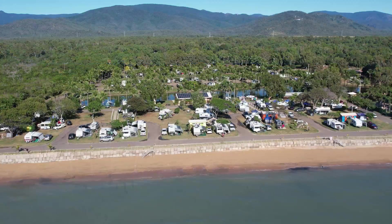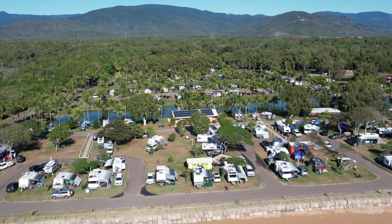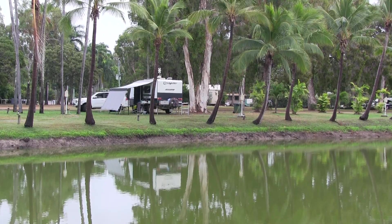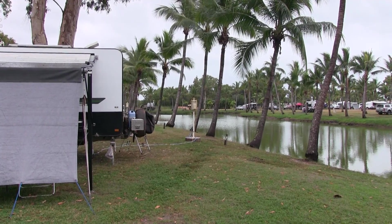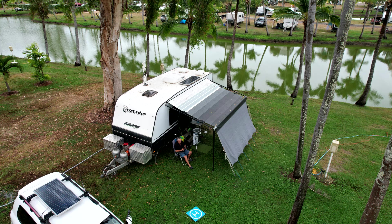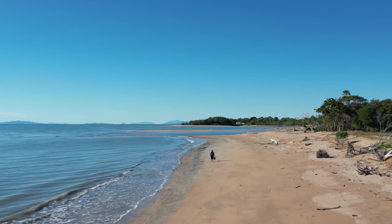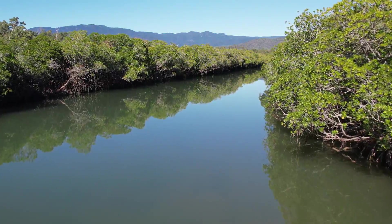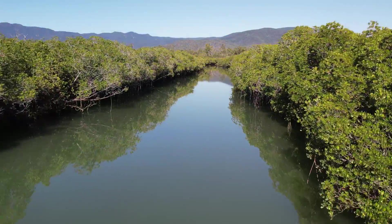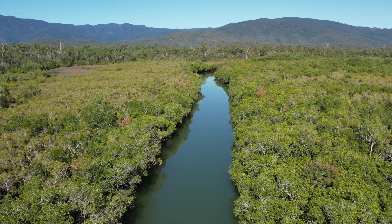The Rolling Stone Resort, about 50 kilometres north of Townsville, is a great place to chill out for a few days. The beautiful tropical grounds to stay on and the canals are actually stocked with barramundi. There's a beautiful creek close by — last time it was very good for fishing, but this time not as good, though still great to look around and try to spot the resident croc.